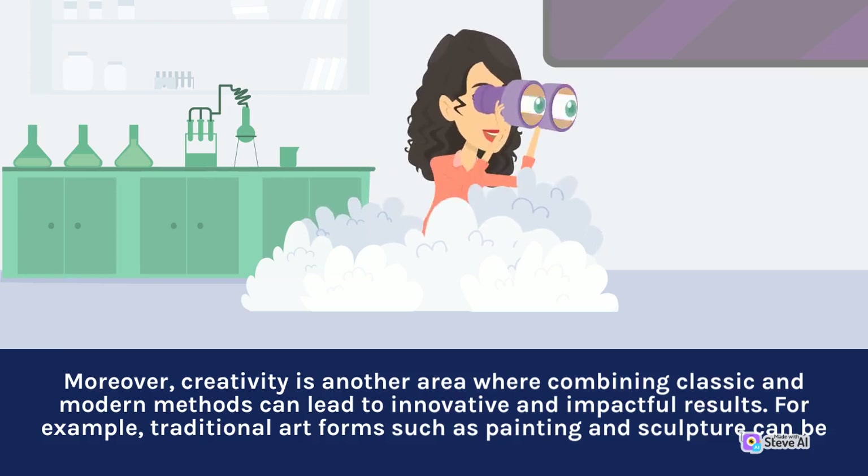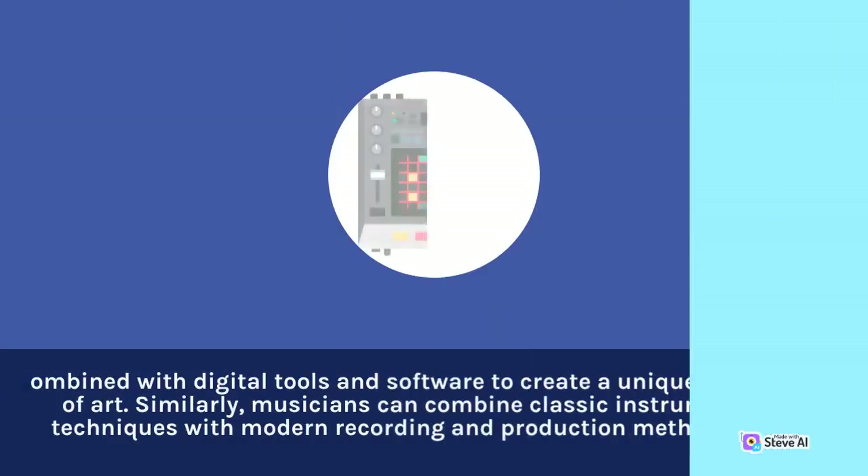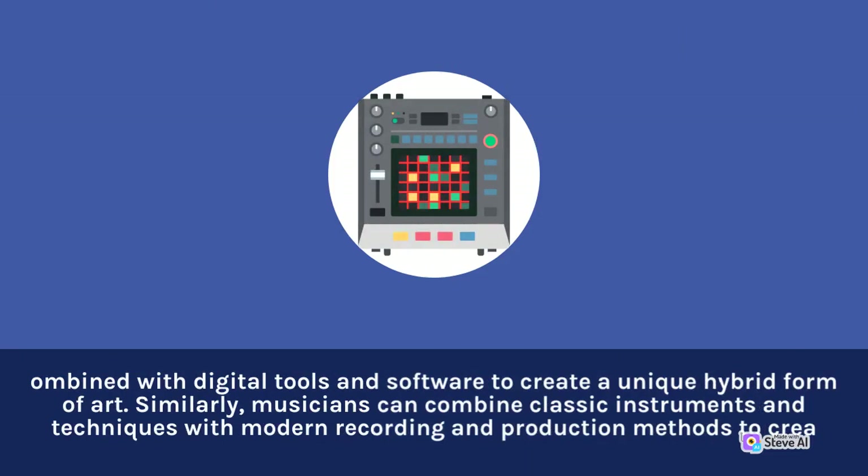For example, traditional art forms such as painting and sculpture can be combined with digital tools and software to create a unique hybrid form of art. Similarly, musicians can combine classic instruments and techniques with modern recording and production methods to create a fresh and innovative sound.